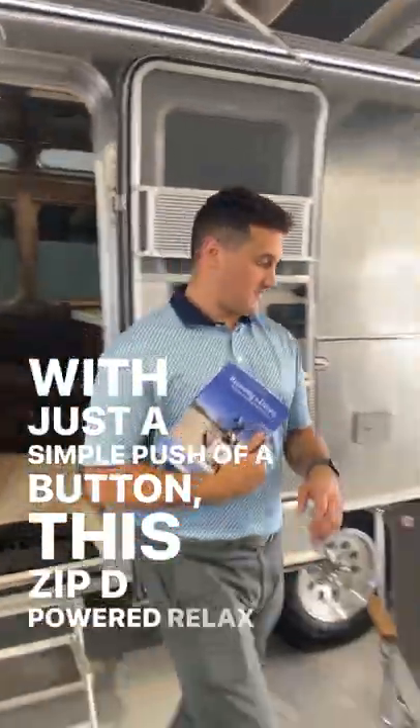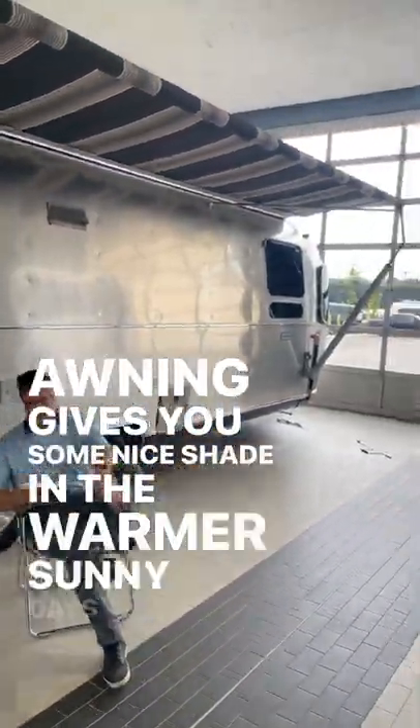With just a simple push of the button, this Zip-D powered relax awning gives you some nice shade on the warmer sunny days.